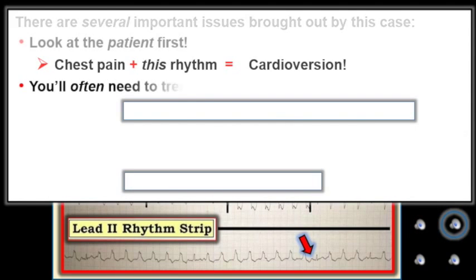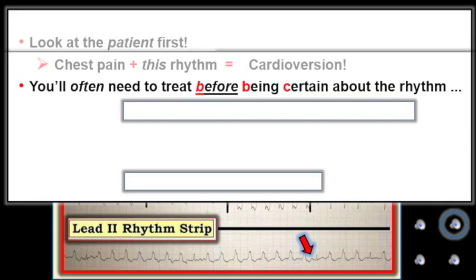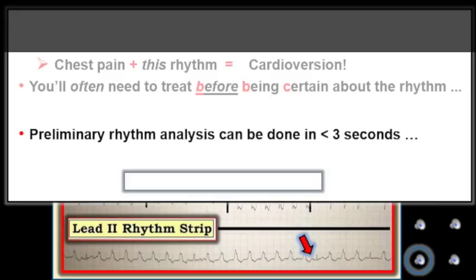The next issue to acknowledge is that you'll often need to begin treatment before you know for certain what the rhythm is — and it's good to expect that you won't always know for sure. In real life, several things will be done simultaneously. The seasoned clinician takes no more than a second or two to determine if a patient is stable or not, while the brain registers the predominant rhythm — in this case a fairly regular, wide-complex tachycardia without normal P waves. Your initial preliminary rhythm analysis can and should be done in less than three seconds.